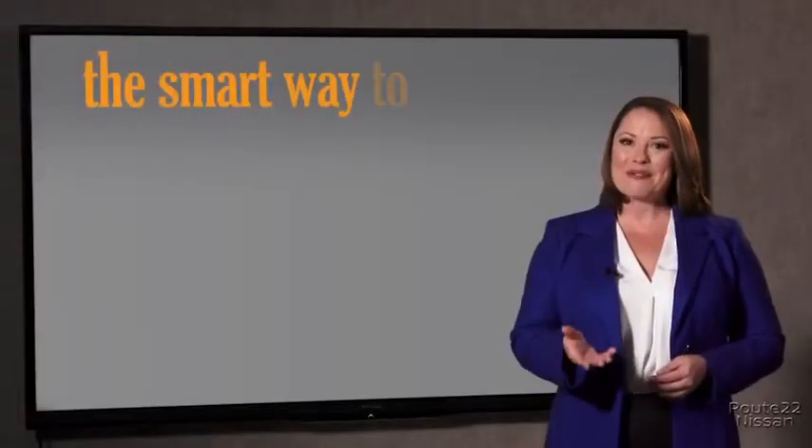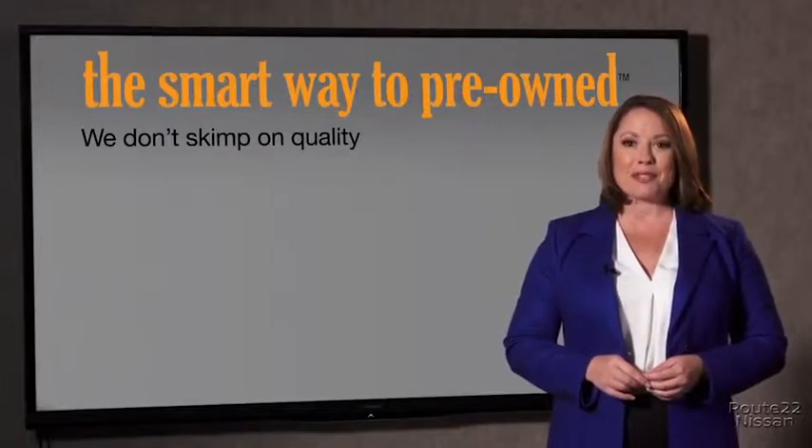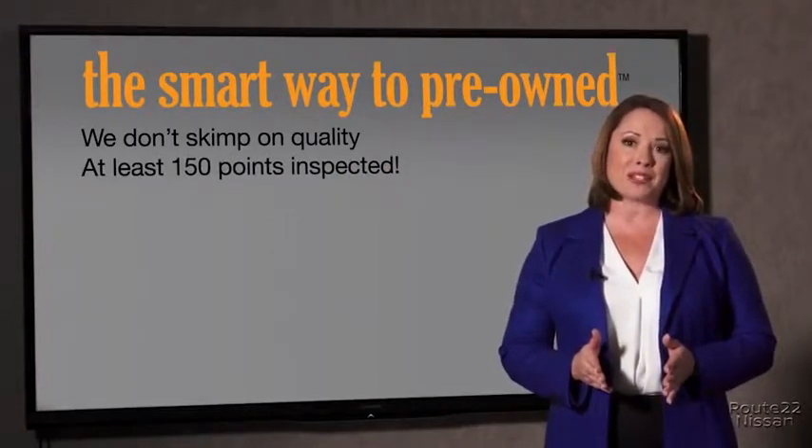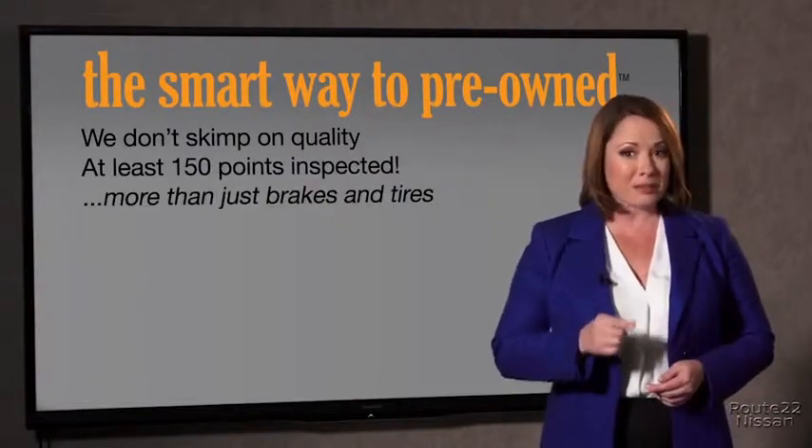What is that about? Why take chances? Your life and those of your loved ones should be more important than that. That's why we don't skimp on quality. All of our pre-owned vehicles go through at least a rigorous 150-point inspection, checking more than just brakes and tires. The best thing I like about Smart Way to Pre-Own, besides the great price I got, is that I know I bought a good car.